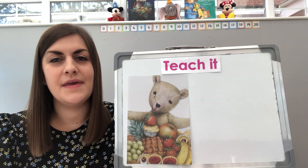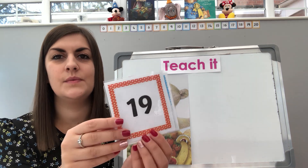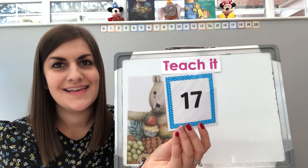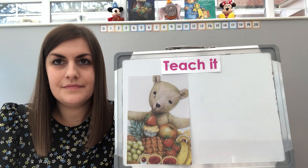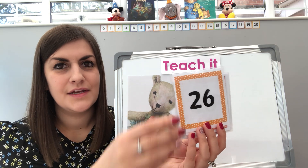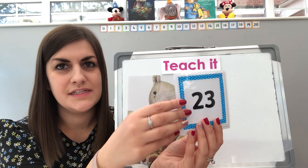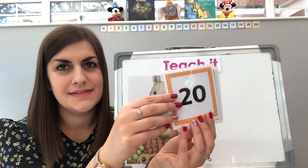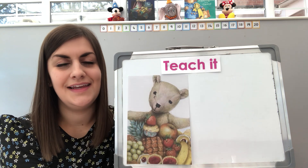Are you ready? Give me a big thumbs up if you are. Very good. Here we go then, so we're going to count backwards. So we've got 19, 18, 17. Well done. Are you ready for the next one? This time we're going to count back from 27. Here we go then: 27, 26, 25, 24, 23, 22, 21, 20, 19, 18, 17. Brilliant, well done everybody.